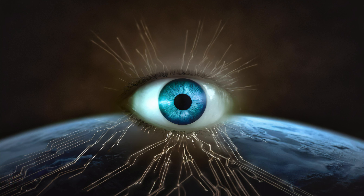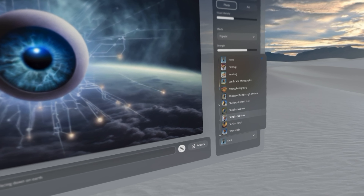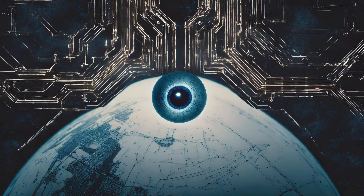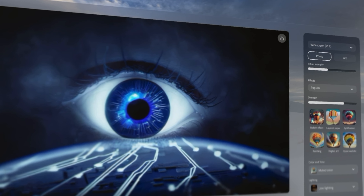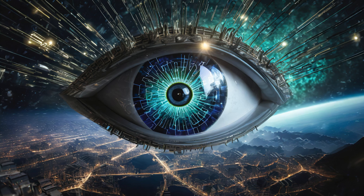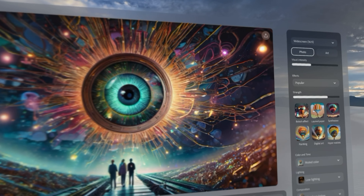It needs to be shot from below so people can actually look up. Maybe I need to do that — how would I do that though? Let's render it again and see how it goes. Yeah, something like this — holy shit, we're getting closer. It just has to have little humans around looking at it. That is crazy — just people on Earth looking up and there's this big giant eyeball.